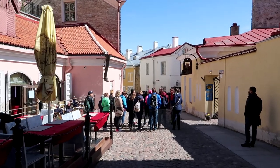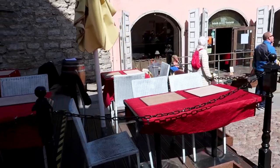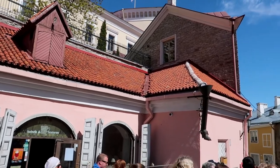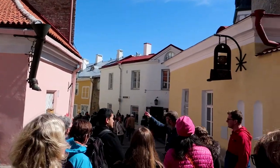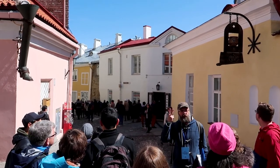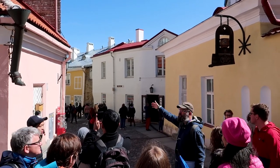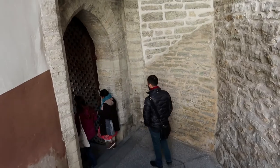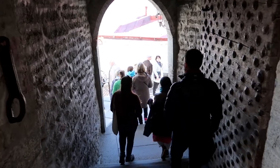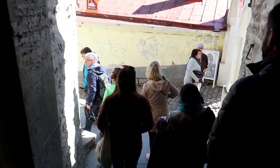We have just finished exploring the upper town of Toompea Hill here in the medieval quarters of Tallinn. We're heading down this hill now to take a look around the lower town. This is one of the two streets separating upper town and lower town, going away from the upper town down to the lower town. There are some very narrow alleyways on the way down, heading through what I think are the fortifications the old town is famous for, some of them dating back to the 13th century.